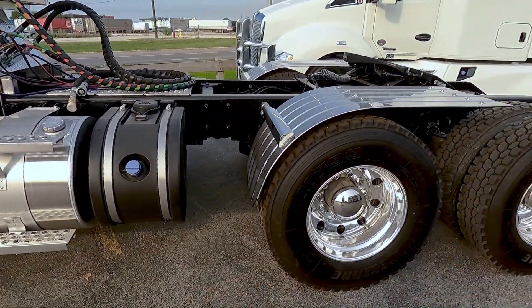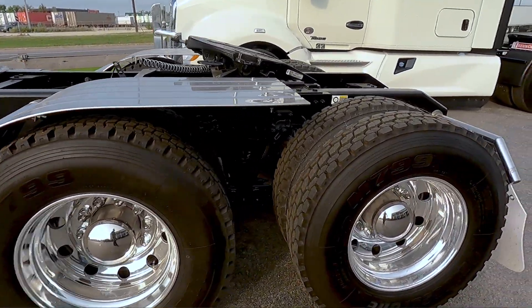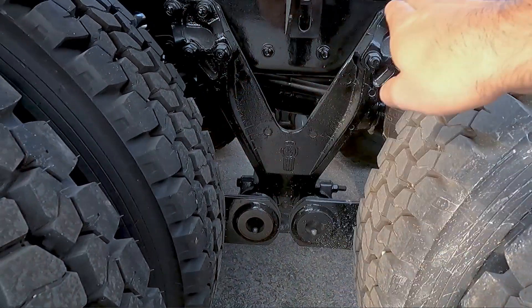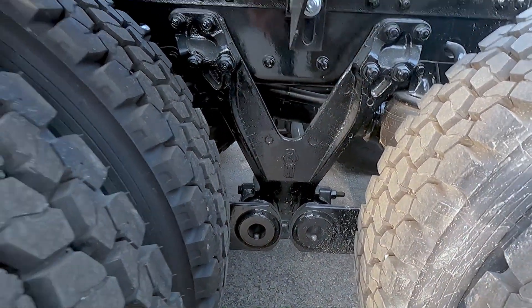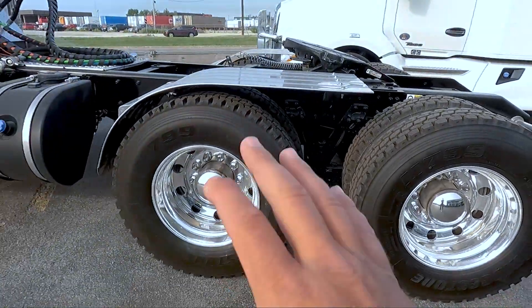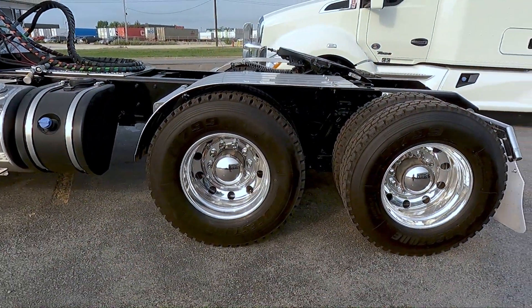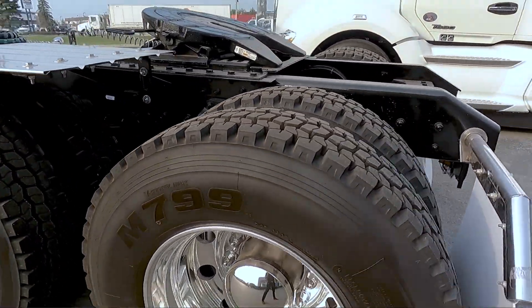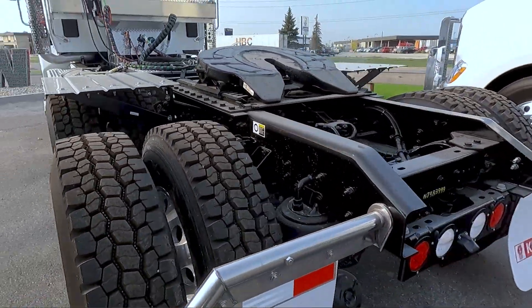Suspension on this is the 8-bag air ride, the Kenworth AG400. We have the spring steel down low and then the Y bracket right here. 11R 22.5 tires on the back, with aluminum high-polish finish on the rims.